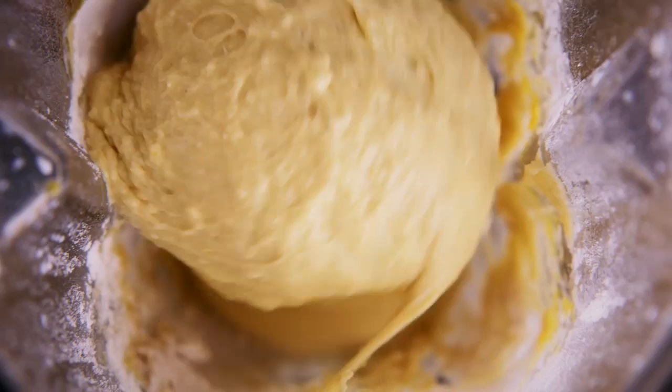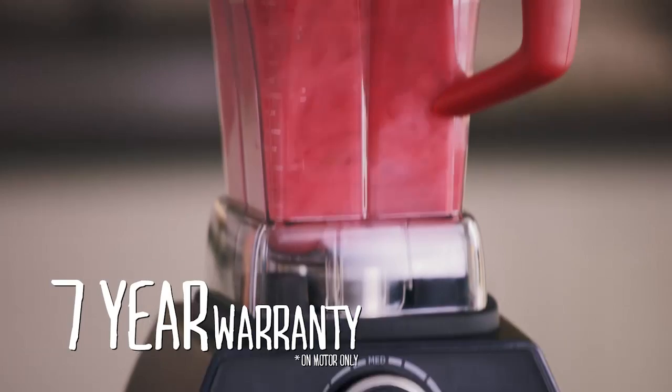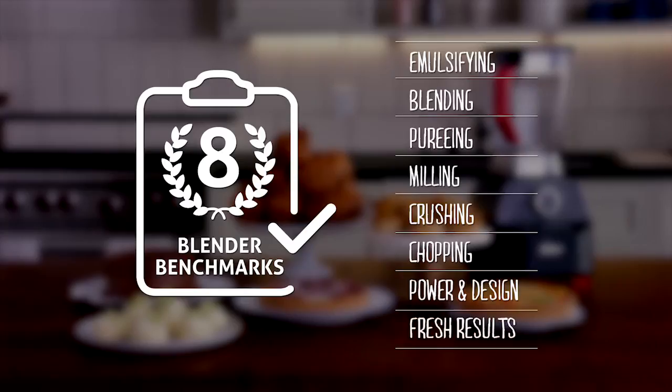You can also fold ingredients, so it's great for making cakes and bread dough. With two jugs, a powerful motor, six blades, intuitive time-saving programs that make blending easy and a seven-year warranty, the Oster Versa truly delivers on all eight blender benchmarks. My Oster Versa is the most versatile appliance in my kitchen, and now you don't have to move to LA to try it for yourself. Look for the Oster range in stores now and make it fresh with America's number one blender brand.